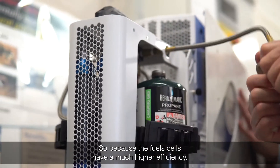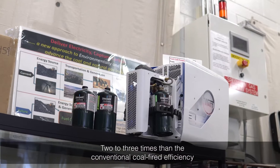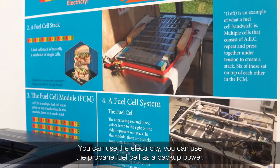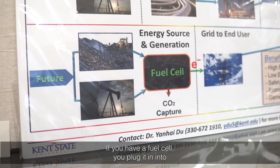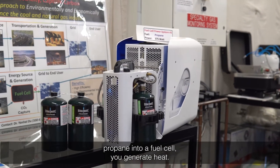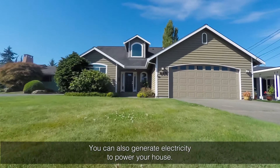The fuel cell has a much higher efficiency — two to three times that of a conventional coal-fired plant. You can use a propane fuel cell as backup power: if you have a fuel cell, you plug propane into it, and you generate heat. You can also generate electricity to power your house.